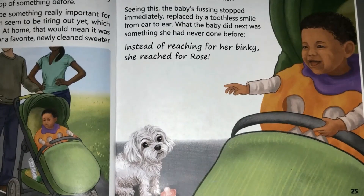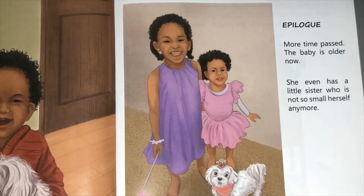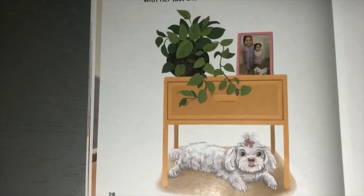What the baby did next was something she had never done before - instead of reaching for her binky, she reached for Rose. Isn't that lovely? Rose is a cat dog. By being herself, she saved the day. More time passed - the baby is older now, and she even has a little sister who is not so small herself anymore. Even after all this time, Rose is still her cat dog self, and the girls love her for it. They protect her and play with her just the way she likes it - not too much. This story tells you that it's okay to be yourself, because you are unique. There's only one of you and you don't have to be like anyone else. What a lovely, happy ending!